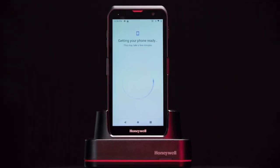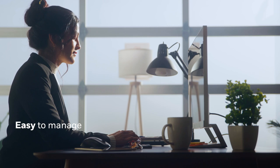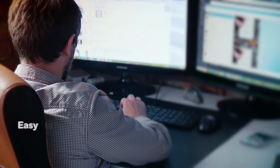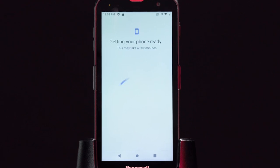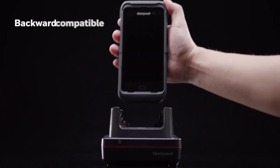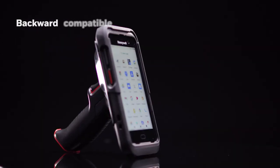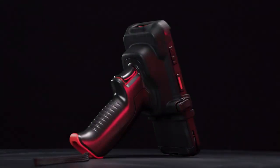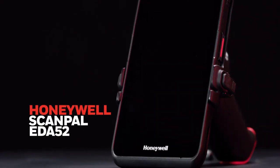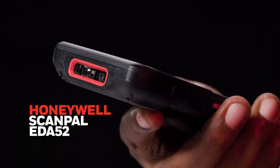The EDA 52 also makes life easier for your IT department. Remote wipe ensures security for lost or stolen devices, while over-the-air upgrades and remote control capabilities simplify management. It's backwards compatible, so you can use the same accessories between EDA 51 and EDA 52 mobile computers.